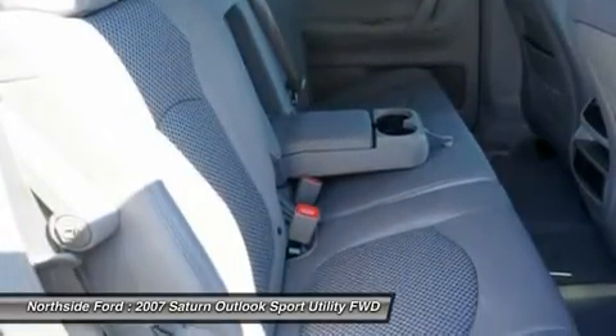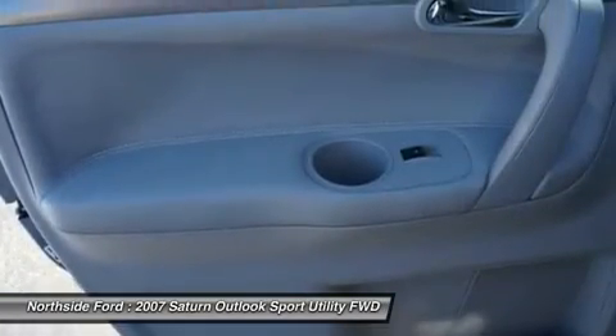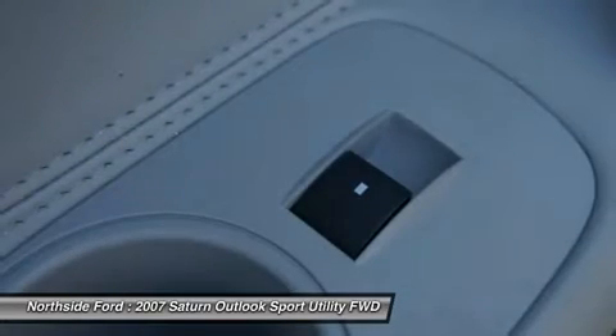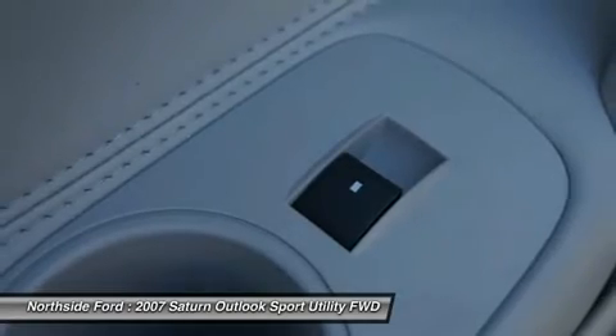When mother nature gets a little grumpy, the FWD power delivery will help keep you in control — we all know she can get kinda moody. JD Power and Associates gave the 2007 Outlook 4 out of 5 power circles for overall performance and design.